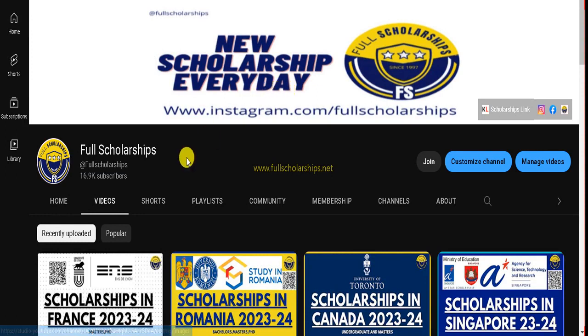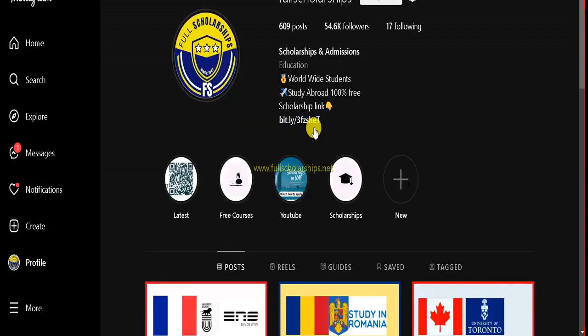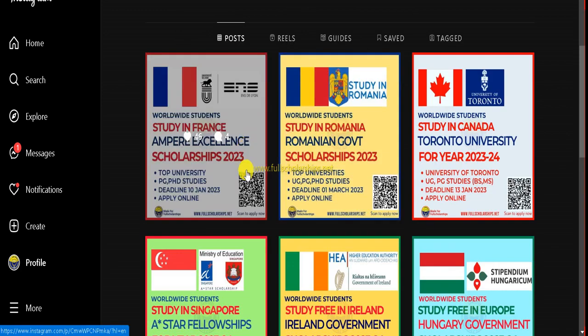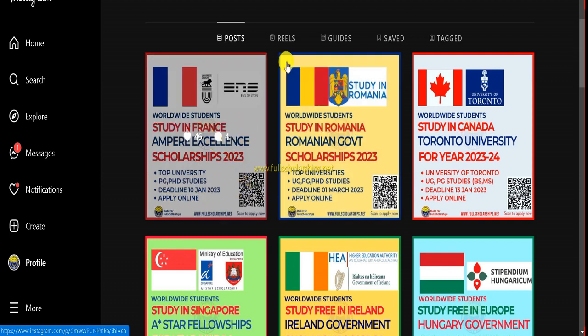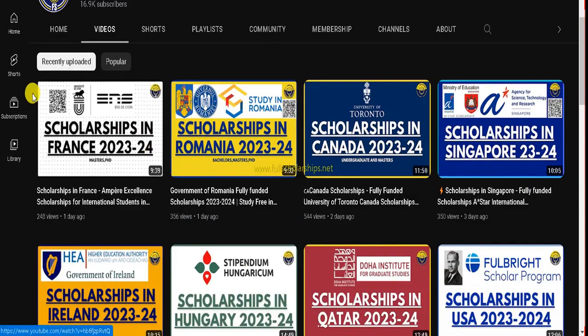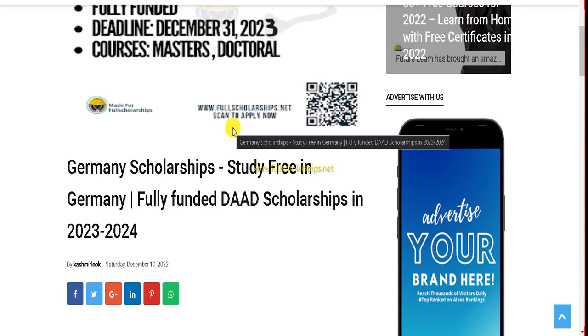Click on the apply link at the top of the description and it will take you to our website. Once you reach the page, you can check details yourself. You can also click the link in the Instagram bio, or scan the QR code on posts or on the thumbnail of YouTube videos, and it will take you to the same scholarship page.